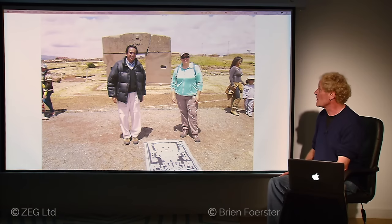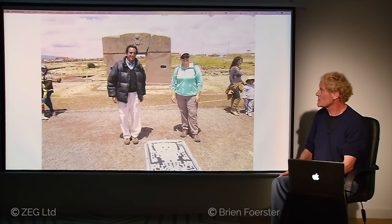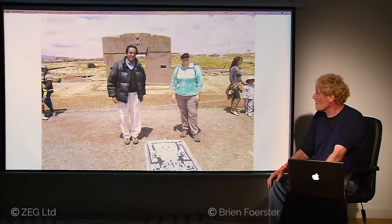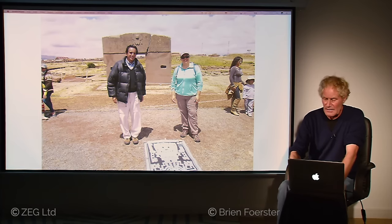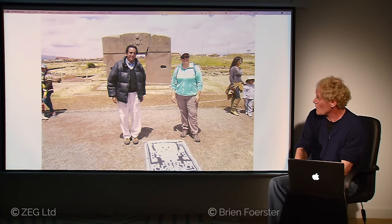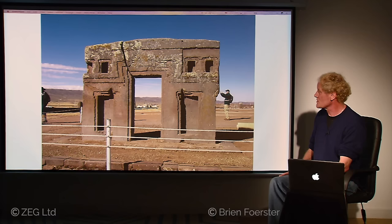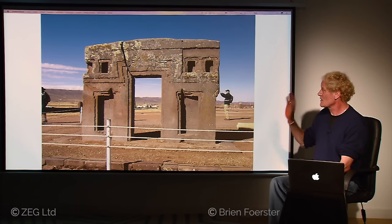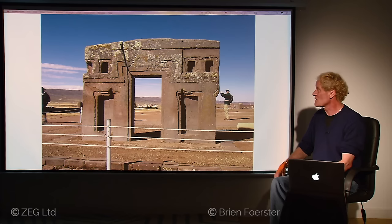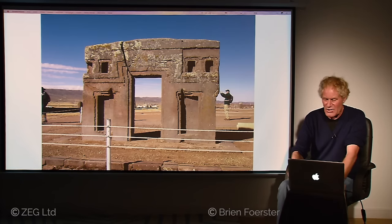Finally, we are at the famous Sun Gate. It was originally one piece of stone, about 10 or 11 tons. The ancient crack in the right-hand side is from deep antiquity, and all the surface carving was done during the Tiwanaku period. On the front there is almost no erosion, but on the back there is an incredible amount. So it looks like several thousand years ago the cataclysm struck, knocked it face down, broke it into two pieces, it lay there for thousands of years, and then the Tiwanaku people found it, erected it back up, and carved the etching on the surface.